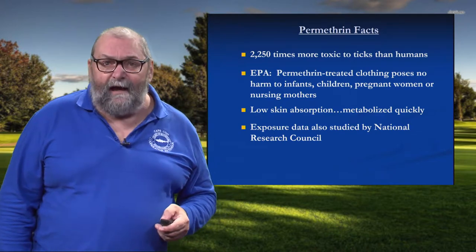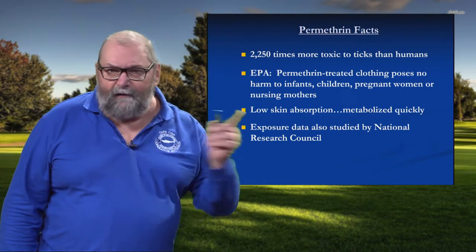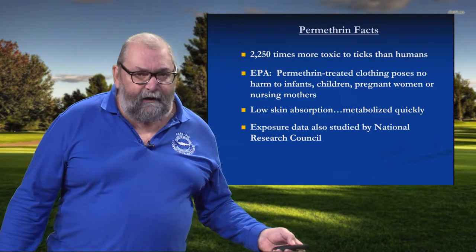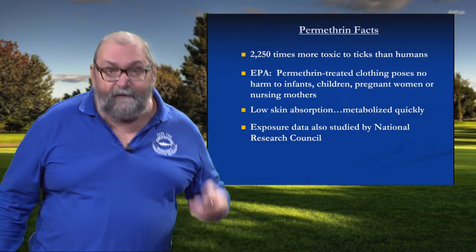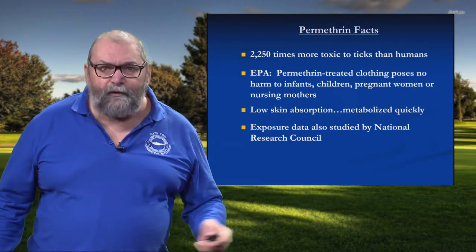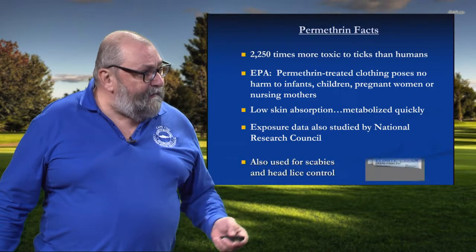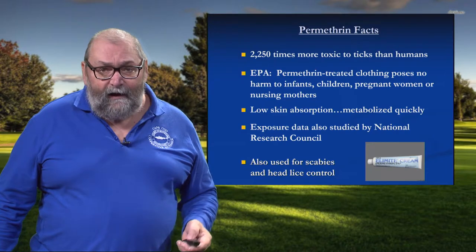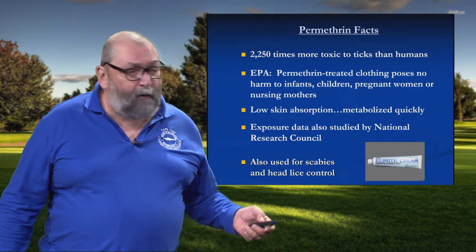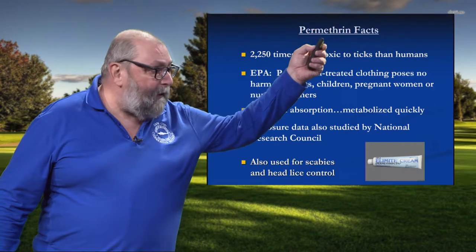The National Research Council — a heavyweight group — posed the question: what about long-term exposure? Permethrin-treated clothing was originally developed for the military, so they were wondering about people being exposed for very long periods of time. In their assessment study, they assumed people were wearing permethrin-treated clothing head to toe, 18 hours a day, every single day for 10 years. When they rolled up the aggregate exposure, they saw no reason for an adverse effect. And lastly, this is the active ingredient used to treat infants for scabies mites at a much higher concentration, and it's the active ingredient used to treat head lice. When I weigh what I think is very low risk exposure against the consequences of one of these tick-borne illnesses, for me, that's pretty easy math.